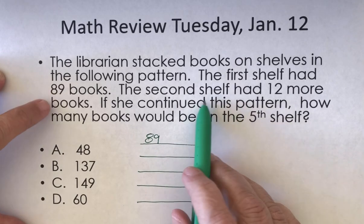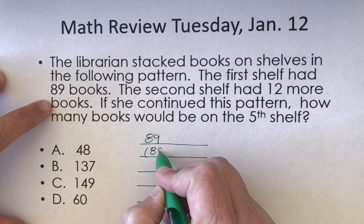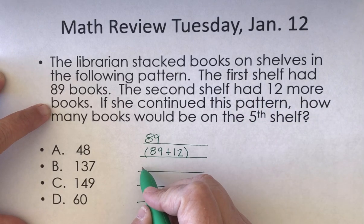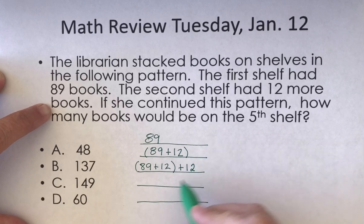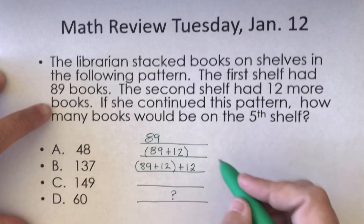The second shelf had 12 more books — 12 more than what? 12 more than the 89. So this shelf had 89 plus 12. If she continues with this pattern, how many books will be on the fifth shelf? So for every shelf, we're adding 12 more books. The third shelf is going to have an additional 12, so it will be 89 plus 12 plus another 12, and we continue until we reach the fifth shelf.